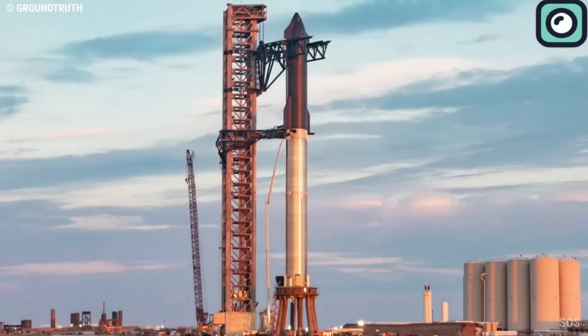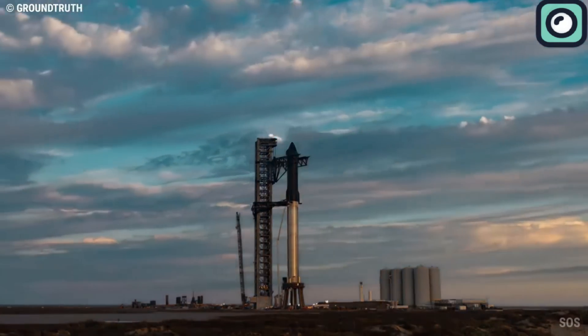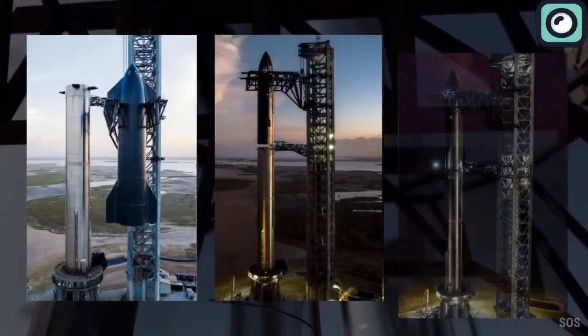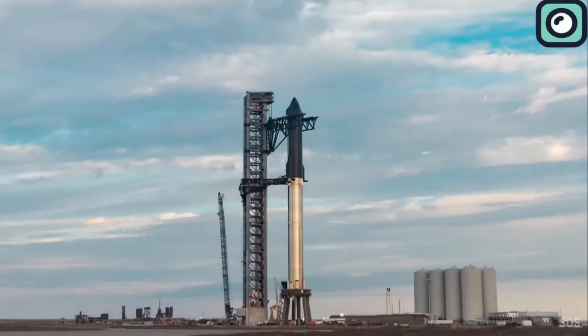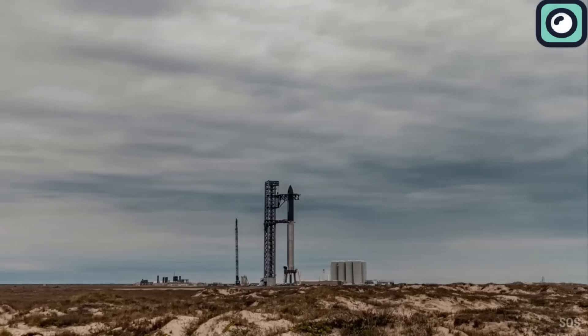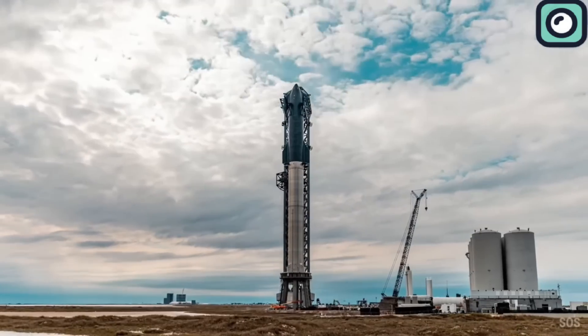SpaceX has a plan to launch five Starships in 2024. With one already launched on March 14th, four more launches are expected in the remaining eight months, equating to one launch every two months. This schedule might be challenging due to the lengthy preparation needed for each launch. However, SpaceX is expanding its launch sites to help manage this tight timeline.